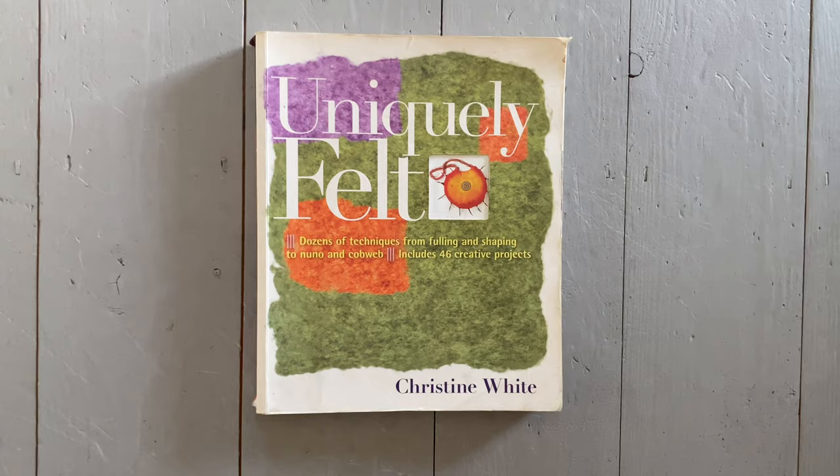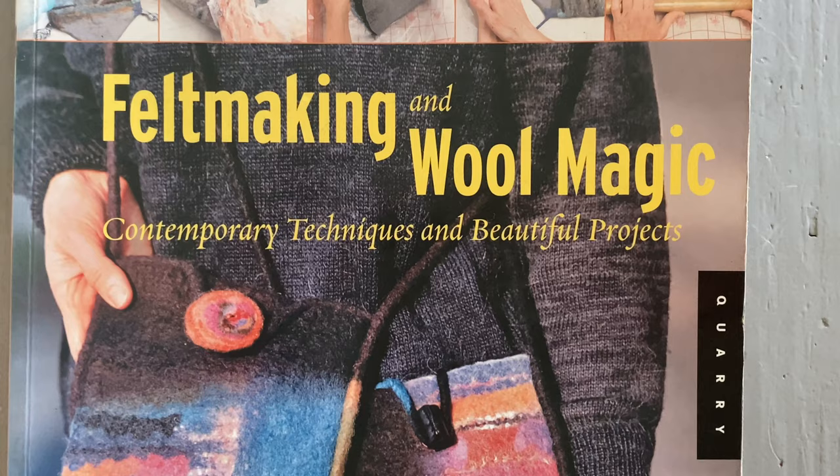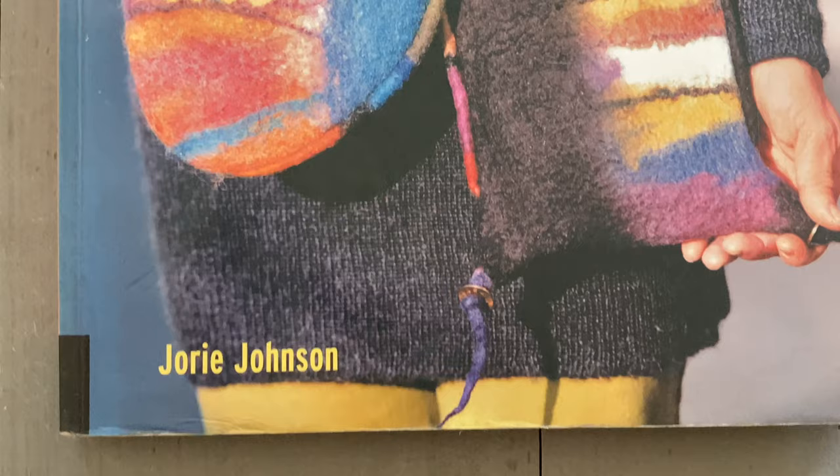The third book I would recommend as a beginner for a comprehensive felting bible would be Felt Making and Wool Magic: Contemporary Techniques and Beautiful Projects, by Jory Johnson.